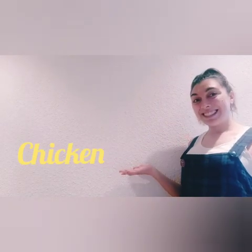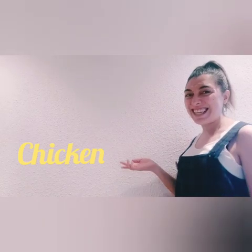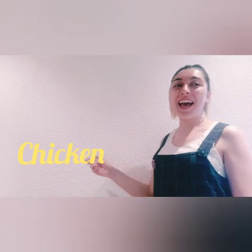Chicken. I love chicken. How do you spell chicken? Yes. C-A-I-C-K-E-N. Chicken.